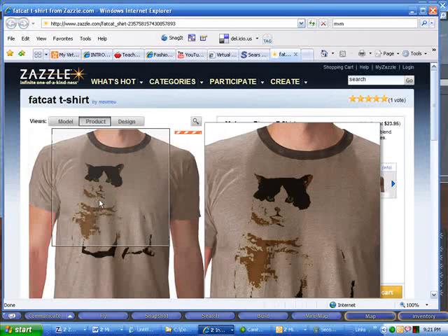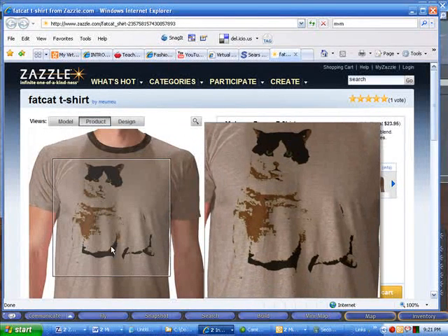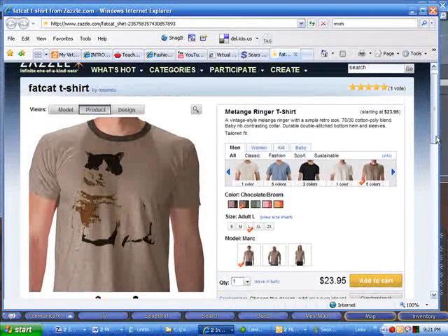Looks good on a chocolate background. So you can look at it on a man's shirt, a woman's shirt, a kid's shirt, a baby's shirt. The shirt is $23.95. I think you get a good percentage for the design. Okay.